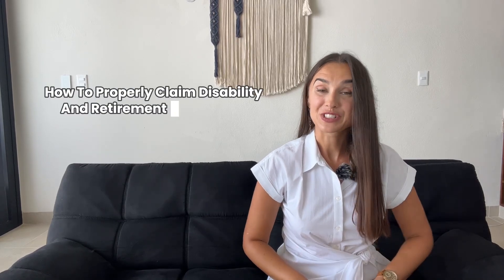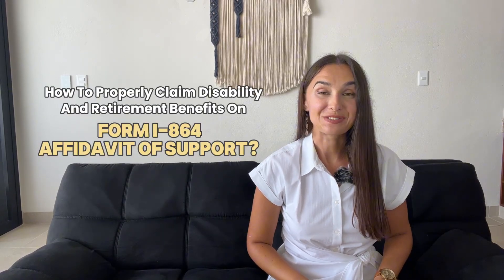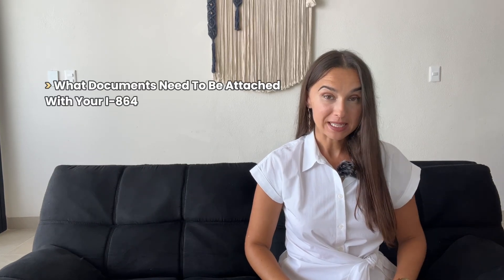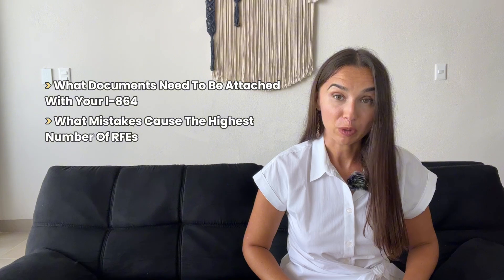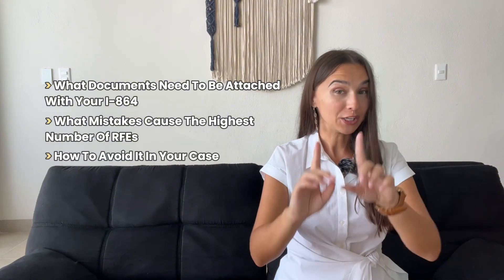How to properly claim disability and retirement benefits on Form I-864, Affidavit of Support. By the end of this video, you will learn what documents need to be attached with your I-864, what mistakes cause the highest number of requests for evidence, and how to avoid them in your case.